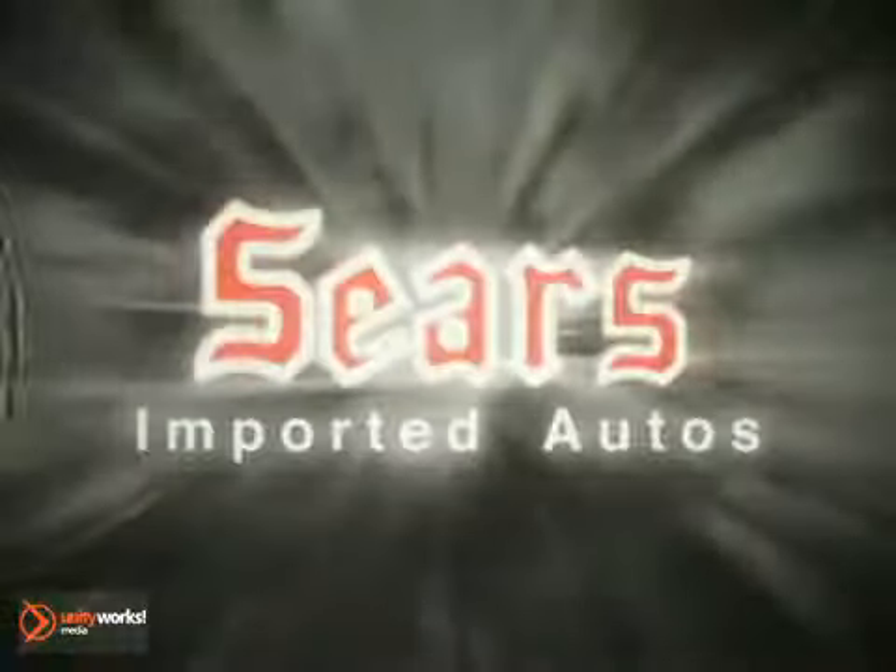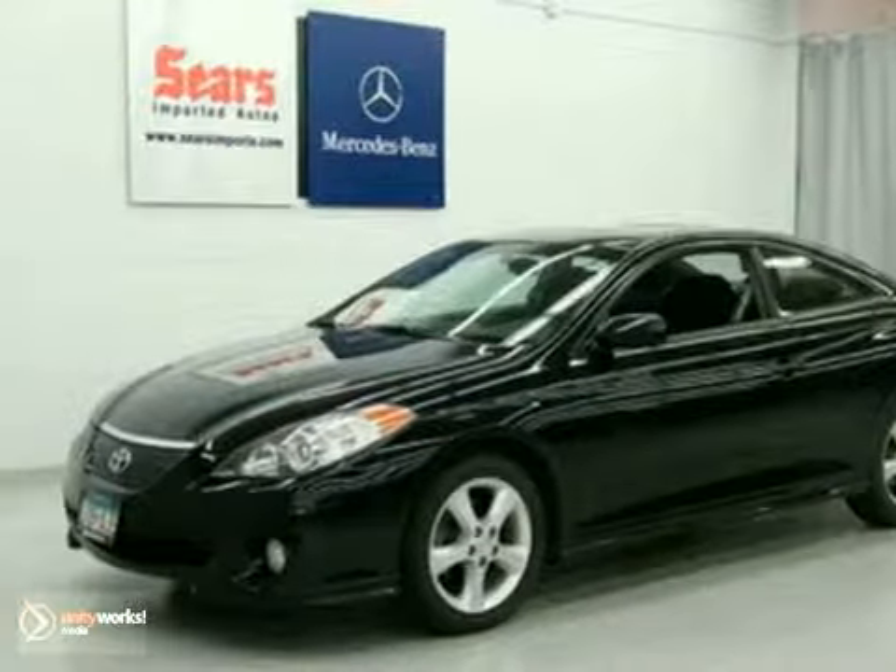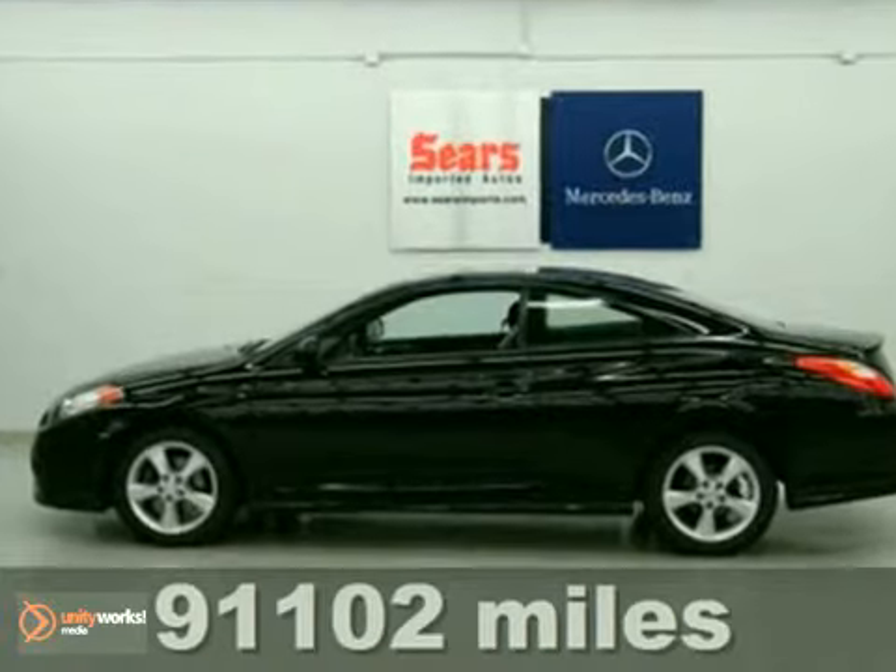At Sears Imported Autos, nothing gives us greater satisfaction than serving you. Here's the vehicle for you. We think you'll like this 2006 Toyota Camry Solera.